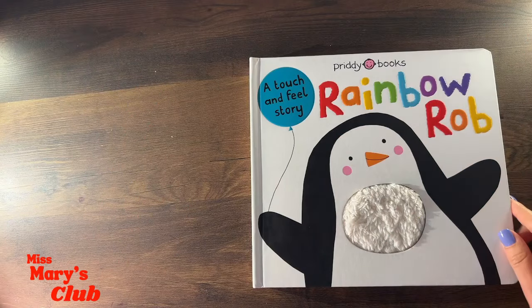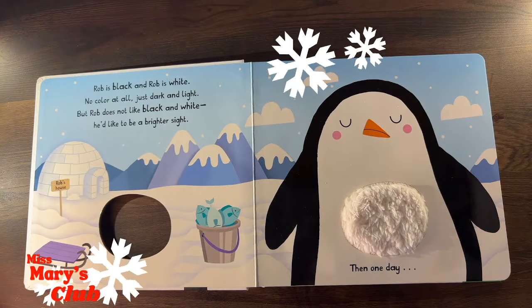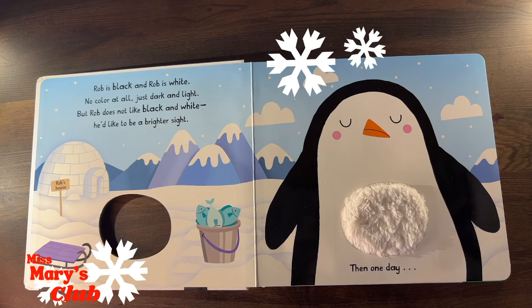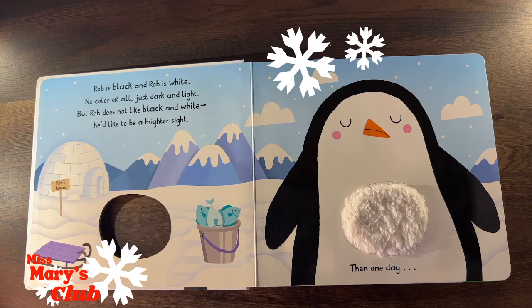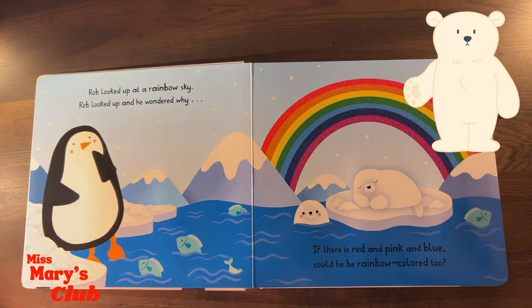Rainbow Rob! Rob is black, and Rob is white! No color at all, just dark and light! But Rob does not like black and white! He'd like to be a brighter sight! Then one day... Rob looked up at a rainbow sky!